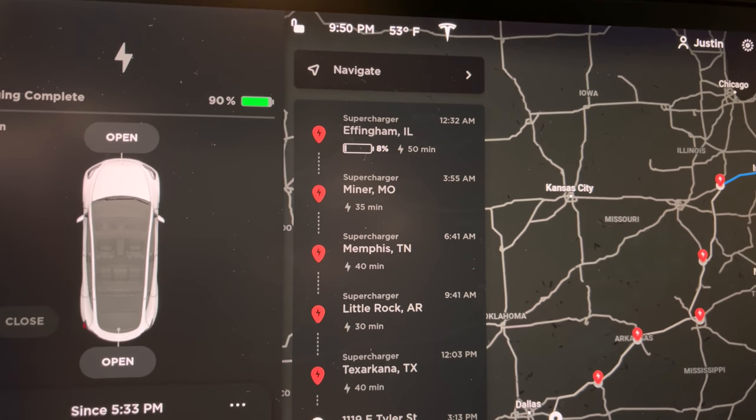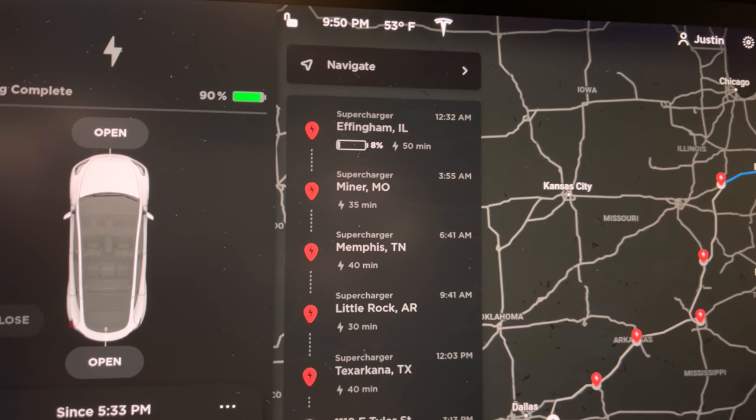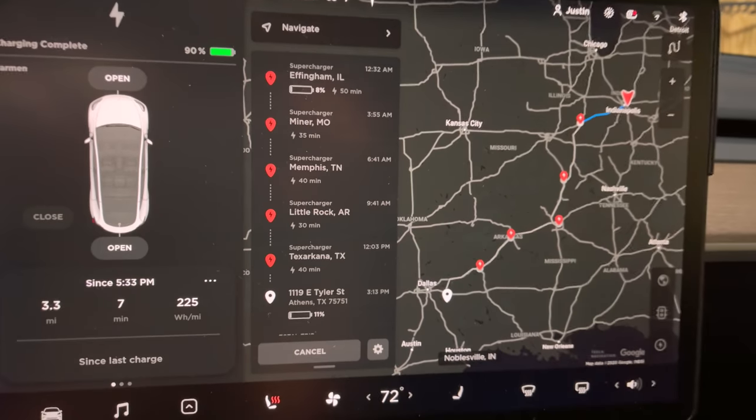Eight percent is plenty but it is supposed to rain, so we want a little bit of buffer between stops. We're going to get up bright and early and try to be on the road before seven. Originally we were thinking 5 AM but we're exhausted, so there's no point rushing too bad. Sometime between six and seven in the morning we'll hit the road.